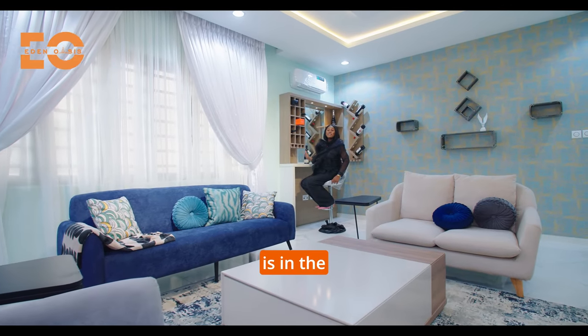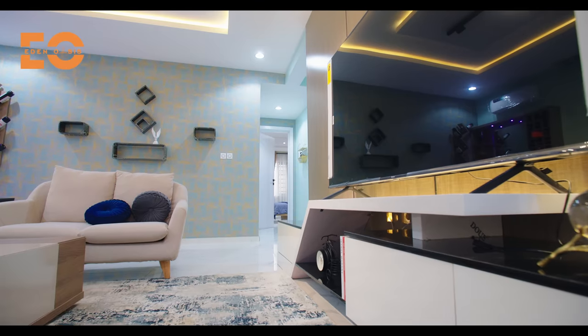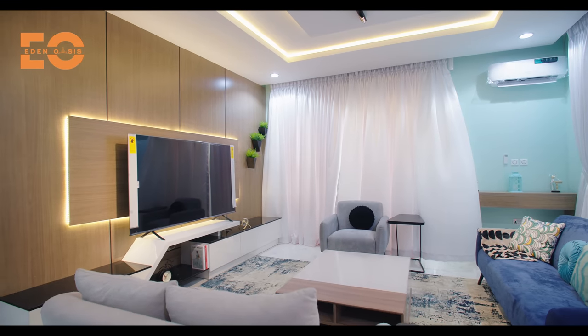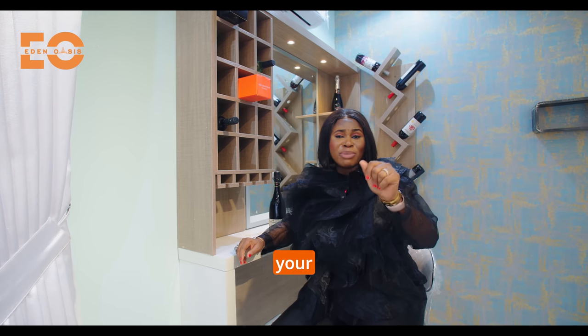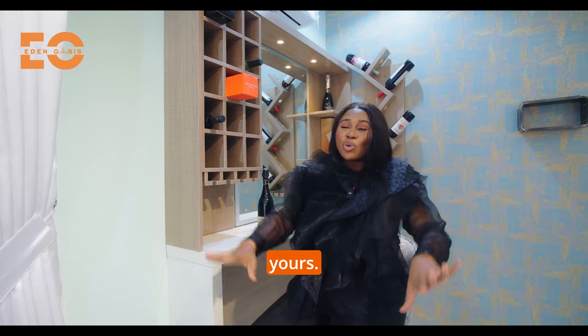This two-bedroom apartment is in the market for 48.5 million naira. You just have to make a 5 million naira down payment and spread your balance for up to two years, and this home is all yours.